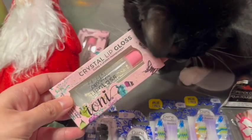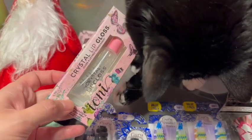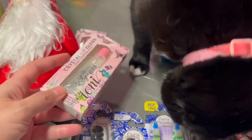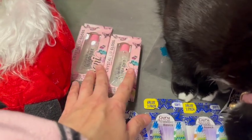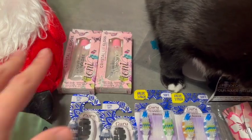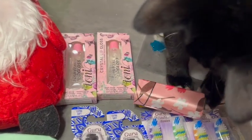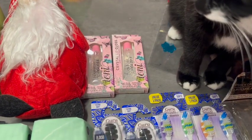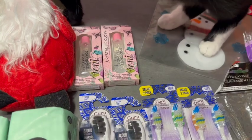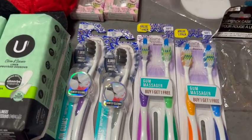I got the iOne Crystal lip gloss — this is a transparent lip gloss. Someone told me that this lip gloss is really good, so I bought two of these. They're also really great for stocking stuffers. You guys, start your Christmas shopping — don't wait until the last minute! Just think about picking up these little things as stocking stuffers.